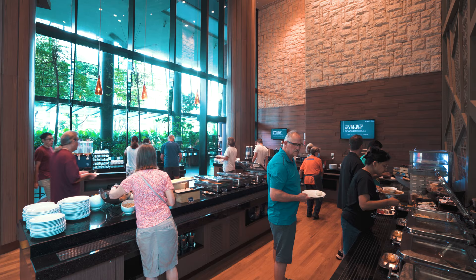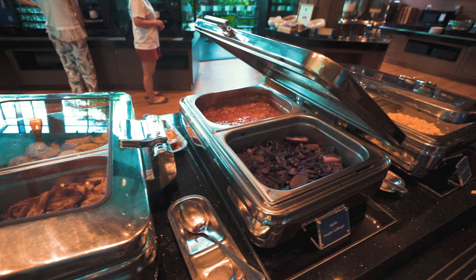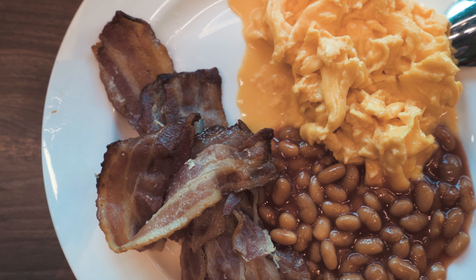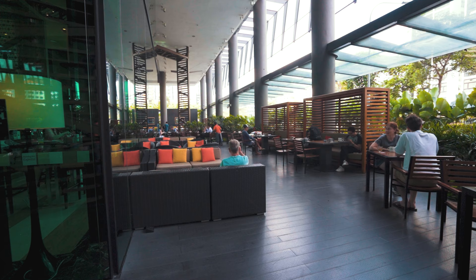Onto the breakfast — we came down at about 10 a.m. which is a little late, however there was still a lot of food. The variety is also not bad — we had the usual Western breakfast and also Chinese options like pao and dim sum. For the quality of the food it's actually quite decent. For seating, there are both outdoor and indoor seats, and even the outdoor seating is very cooling. So now we're coming to the near end of this hotel review and we're going to check whether we can do a late checkout.